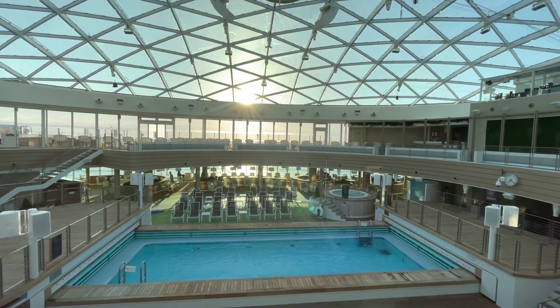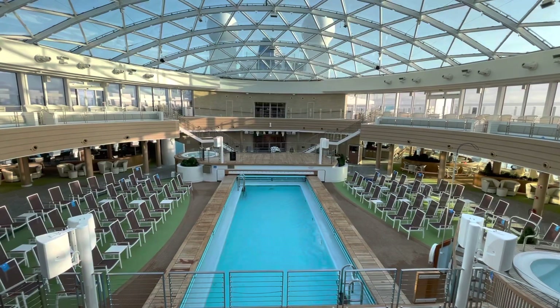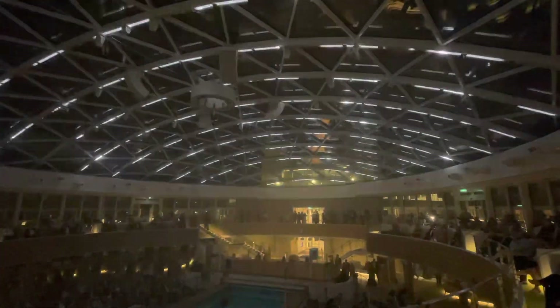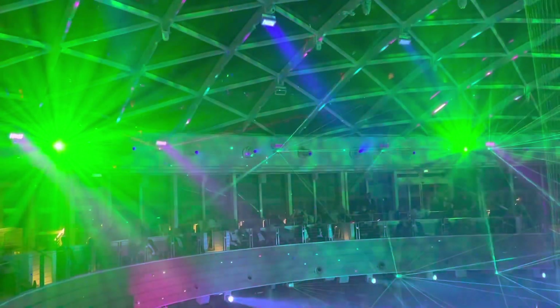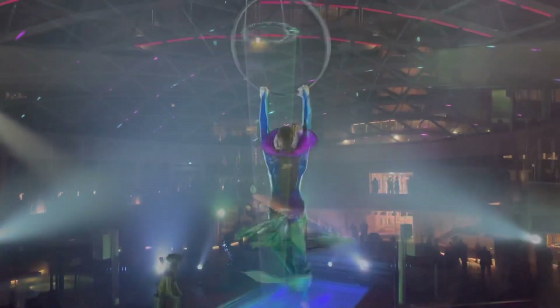The Skydome offers a relaxed poolside environment by day with a good-sized Skydome pool, whirlpool spa and dining options such as burger, pizza and rotisserie chicken, plus a wide range of drinking options. In the evening, the space transitions into an entertainment venue showcasing aerialist displays, laser shows, live performances and DJ party nights under the stars.